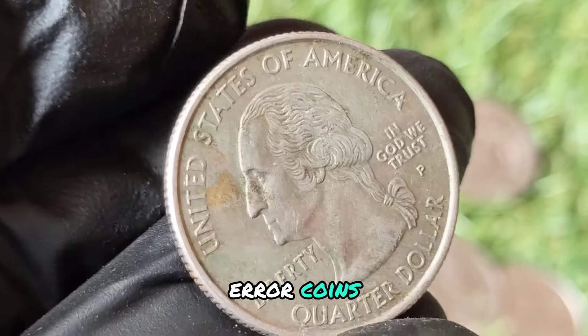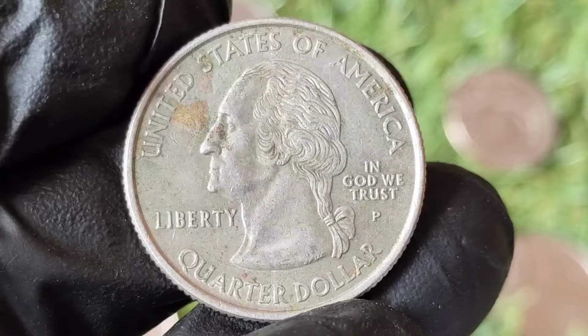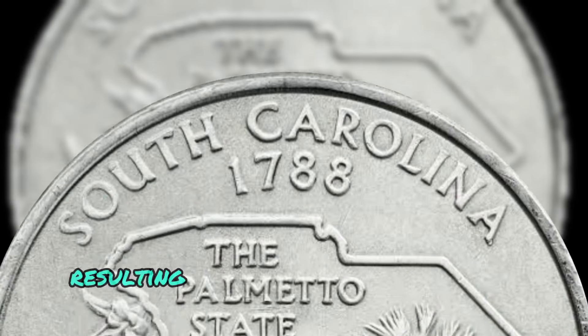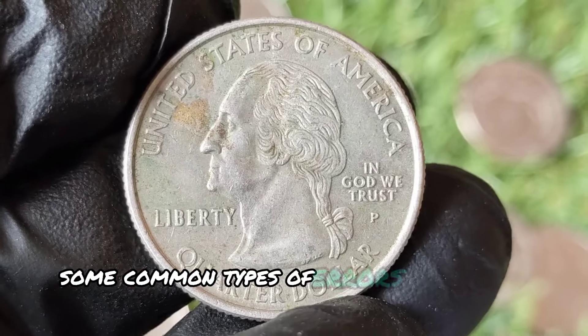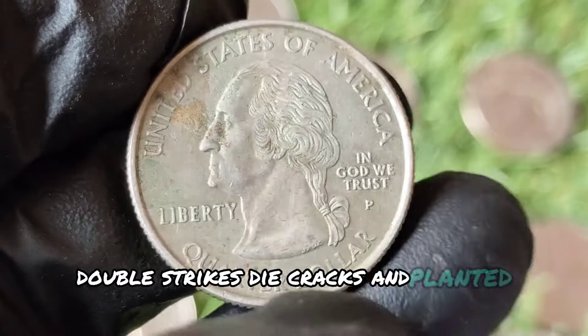Error coins are highly sought after by collectors because they are unique and often rare. An error coin occurs when there is a mistake during the minting process, resulting in a coin that deviates from the standard design or production quality. Some common types of errors include off-center strikes, double strikes, die cracks, and planchet errors.